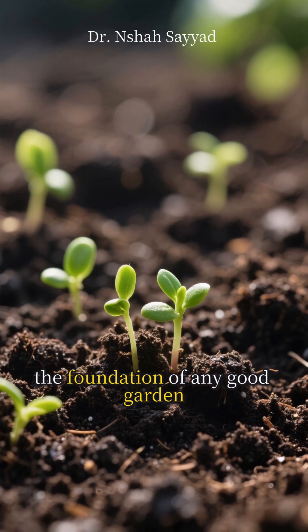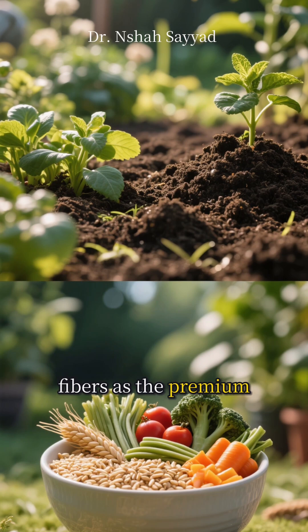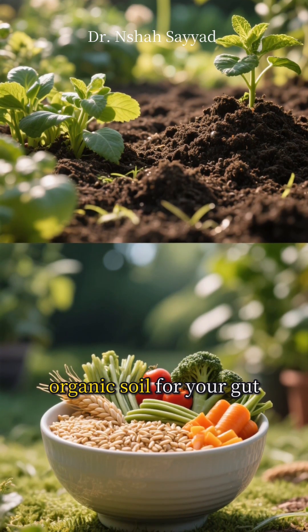First up, the foundation of any good garden: the soil. In our case, that's fiber-rich plants. Think of fermentable fibers as the premium, organic soil for your gut.